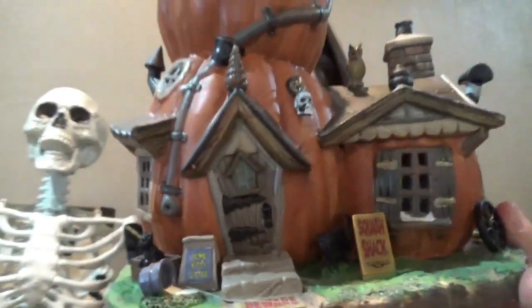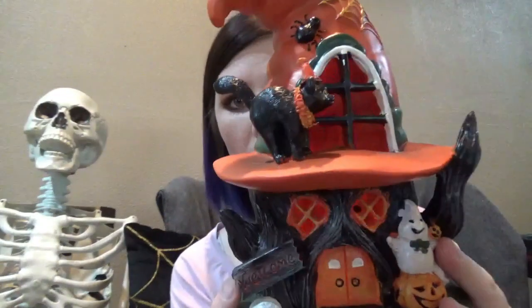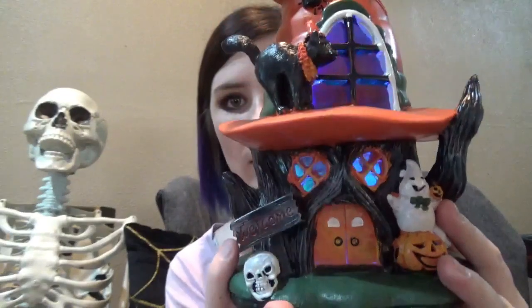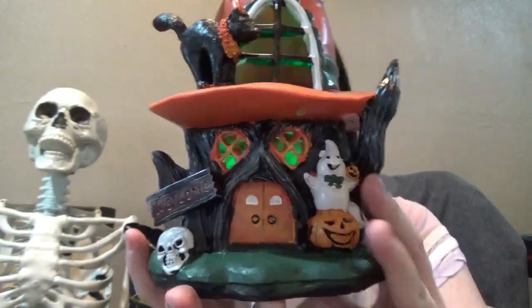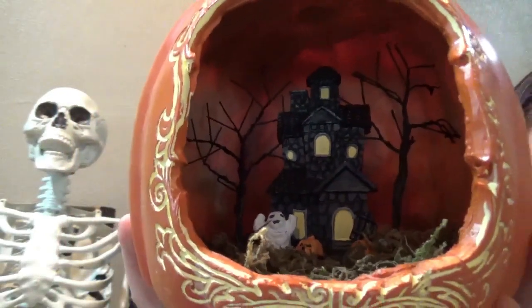We got this little house from Dollar General that would look fine in the back corner of a holiday village. And then we have this one from last year from Menards — it's really cute, just lights up, doesn't do anything. We have this one from Michael's that we got this year, it was $15, it lights up, kind of goofy but it would be fine in the back corner.